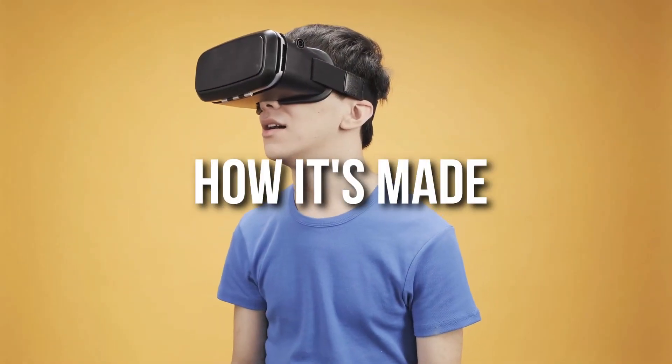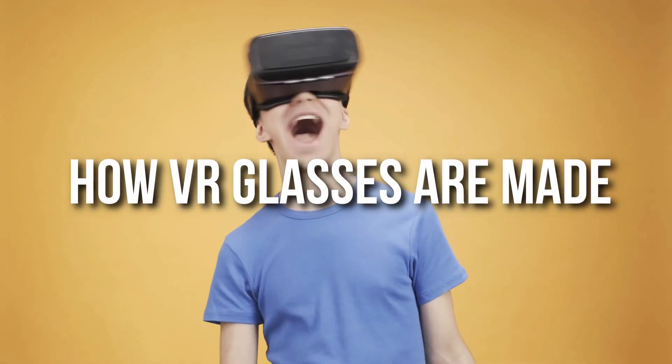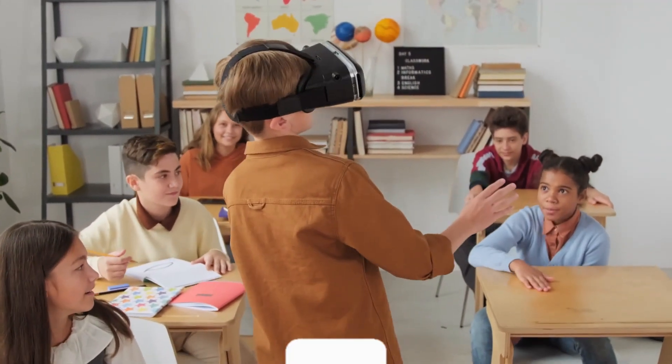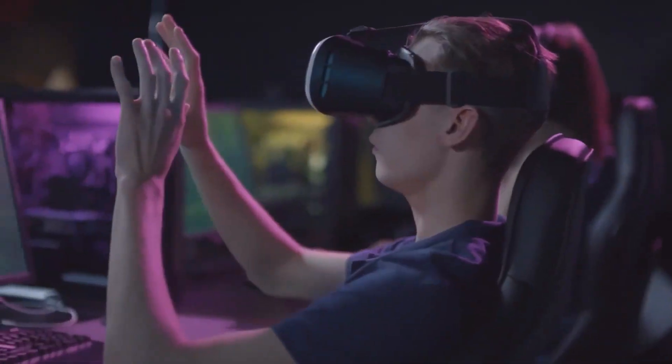Hey guys, welcome to the channel. In this video today, we take you through how VR glasses are made. But before jumping into the video, if you are new here, please consider subscribing to the channel. Also, hit the bell icon to get a notification whenever we upload a new video. That said, let's begin!